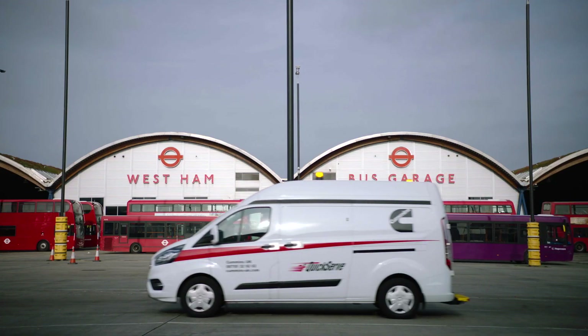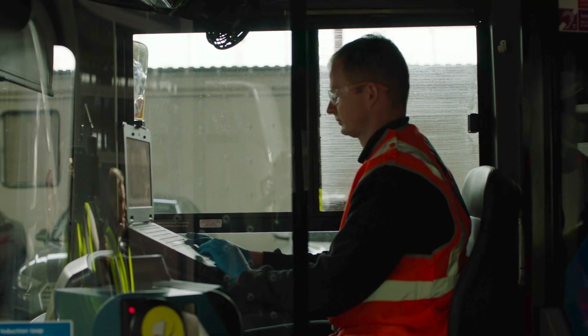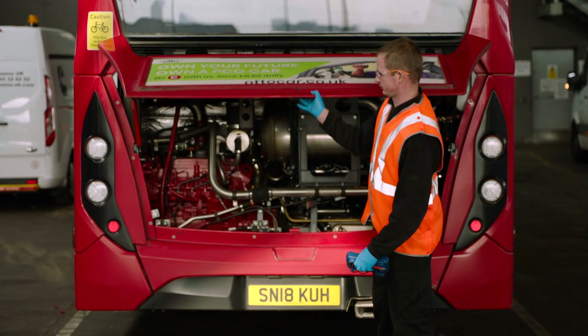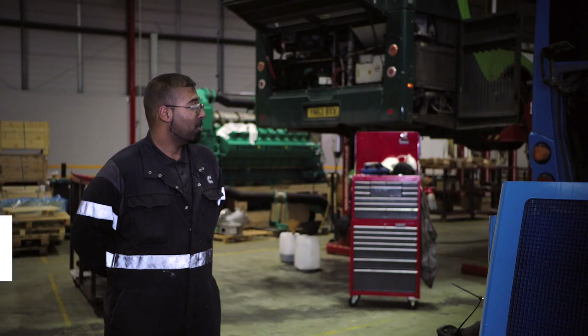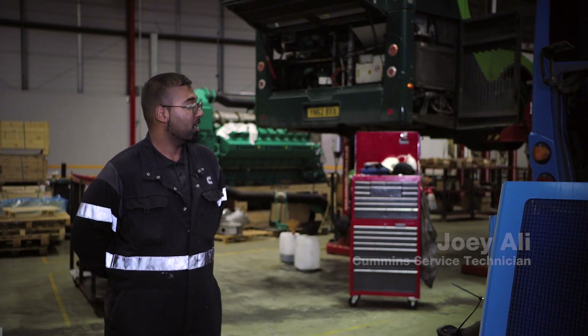We've been supporting Stagecoach in London now for many years, where we have several garages in the east of London whereby our engineers would visit on a regular basis. All of our technicians are factory trained, so we are able and capable to diagnose the engines and repair to the best of our ability. They do work hard — in terms of the diesel engine itself, it's quite a robust engine, but they are having to put out quite a lot of work for how small they are and what they are driving, so yeah, they are working particularly hard.